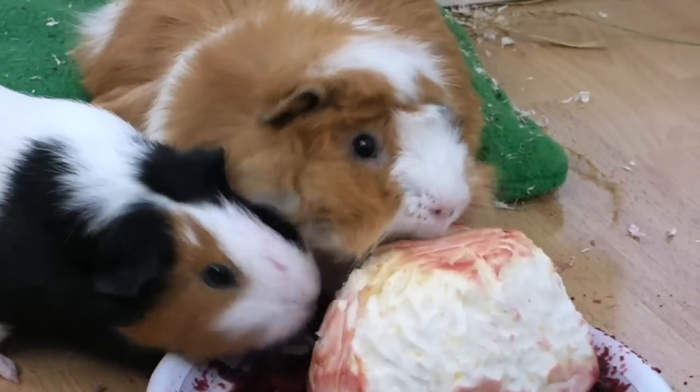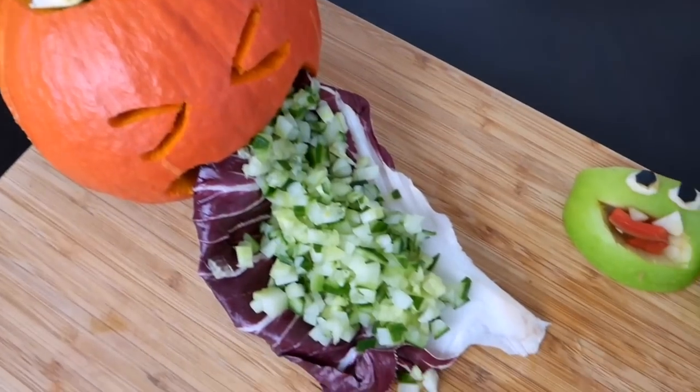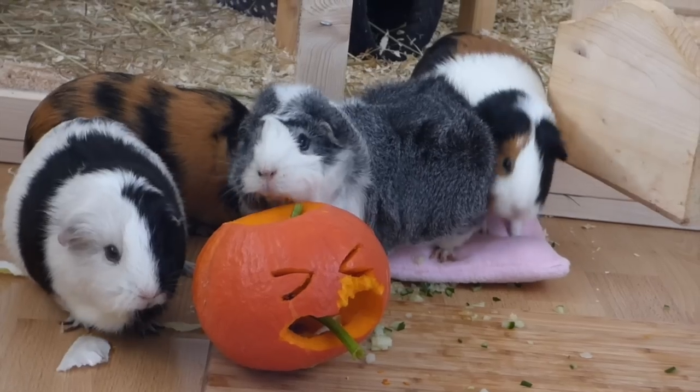Imitating Frankenstein a bit, we made a treat for the piggies that they thoroughly enjoyed. Today's video is another Halloween DIY — we made a vomiting pumpkin for the guinea pigs.